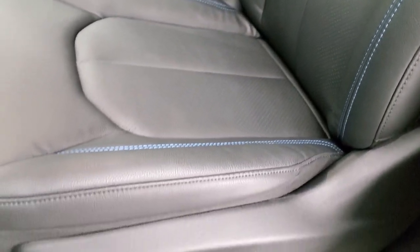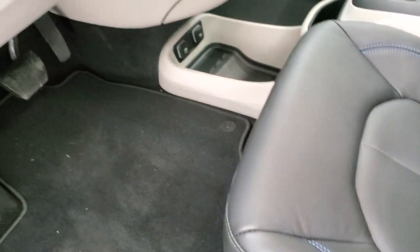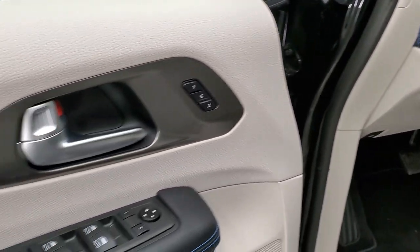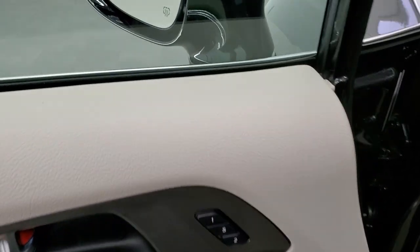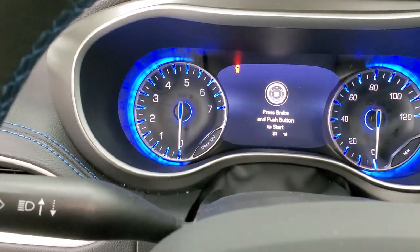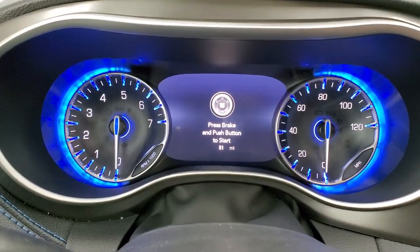Both of these front seats are power and heated. You get driver's side lumbar, factory floor mats, auto headlamps, tilt and telescopic steering wheel, power windows, power locks, power mirrors, and memory driver's seat. As we hop inside, you'll see the 7-inch LCD display.